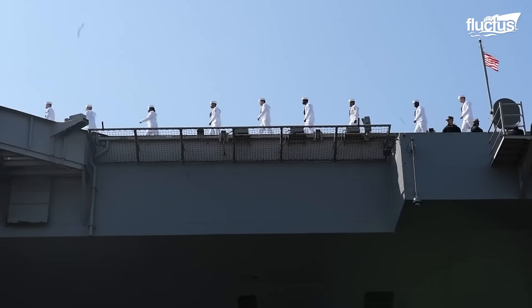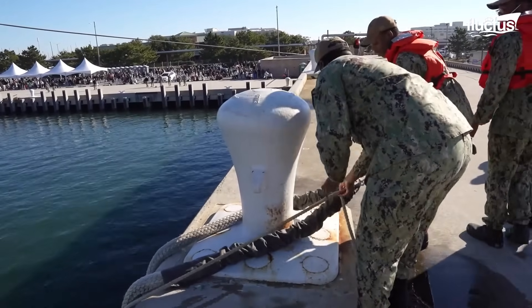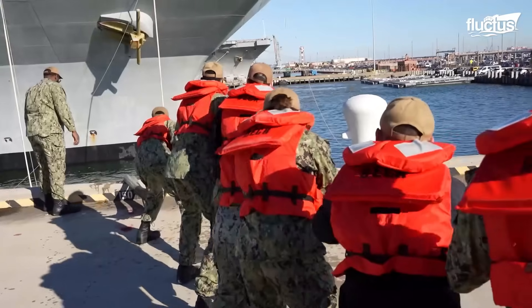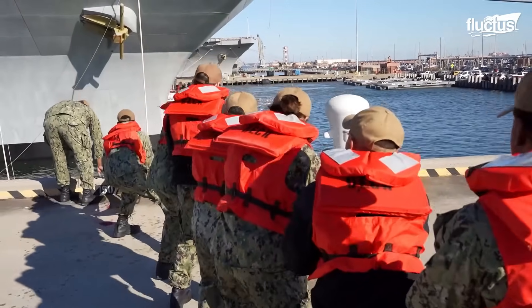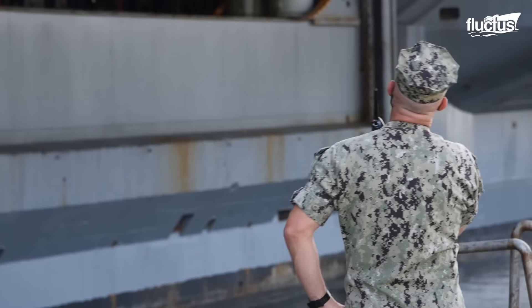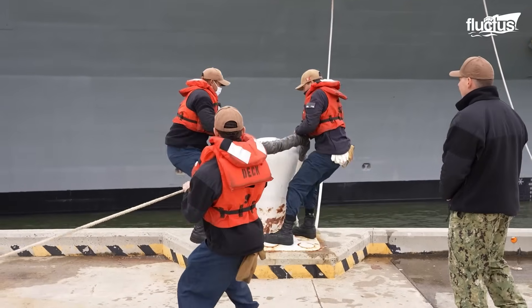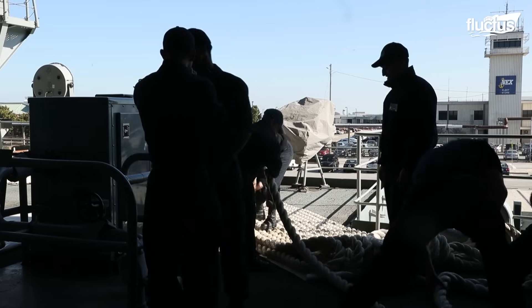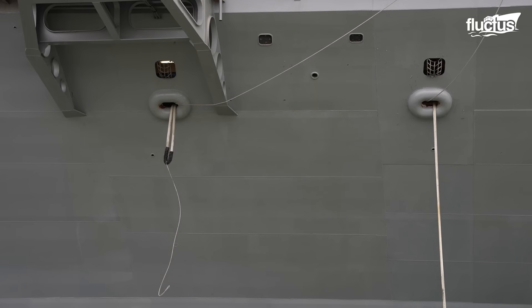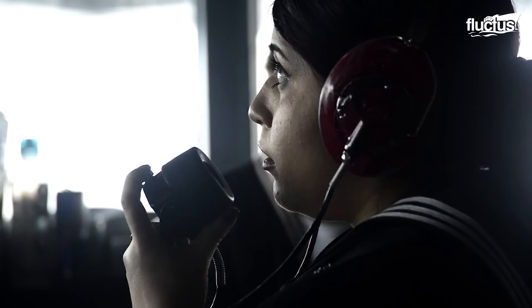To be safely docked, a Nimitz-class carrier's mooring lines must be tightly fastened to shore bollards and remain under consistent tension. Lines at the bow, stern, and midship stabilize the vessel in all conditions. Fenders minimize contact damage with the dock. After securing the lines, the crew performs a final inspection. Prior to departure, mooring lines are secured aboard and neatly stowed. Tugboats then assist in guiding the ship away from the dock, while crew members take their positions along the rails.